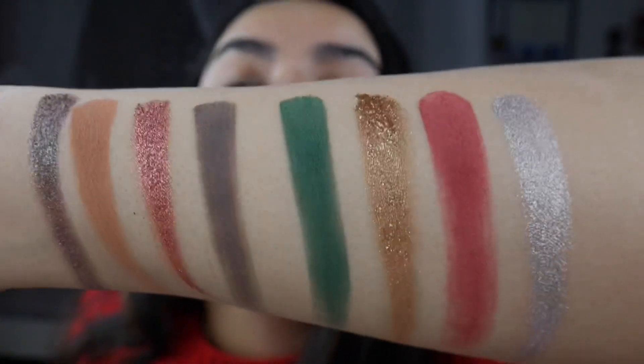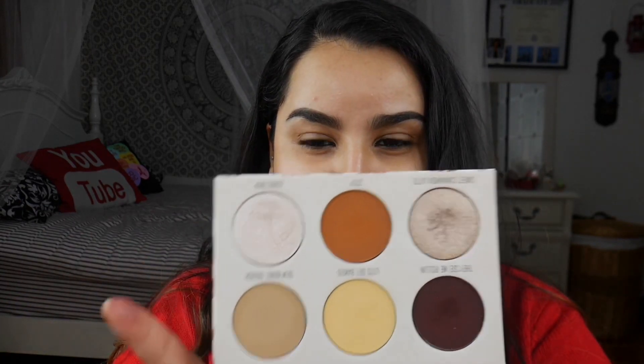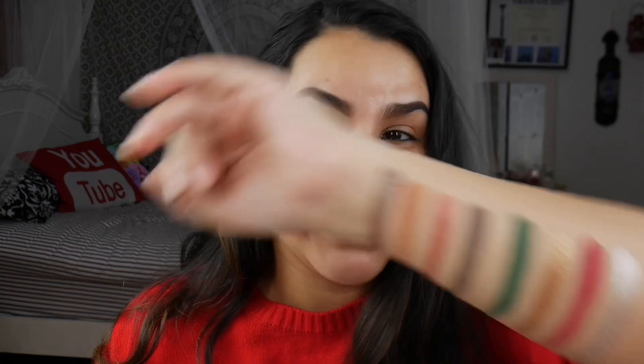The one thing I will say about this palette is that it is very messy. The shimmers are very, very softly pressed, so they're literally flying everywhere. I didn't see that issue with her newer palettes, so I'm guessing since this is an older palette it's pressed more softly. I don't know how much I like that because these shimmers are literally all over my vanity.